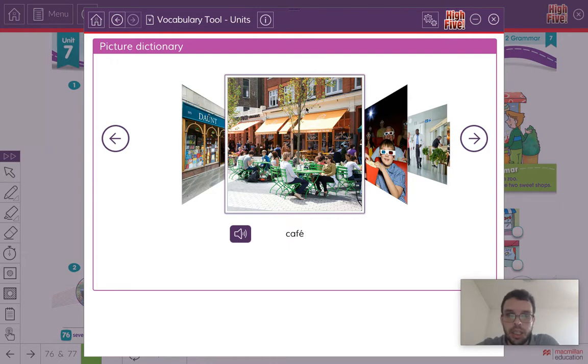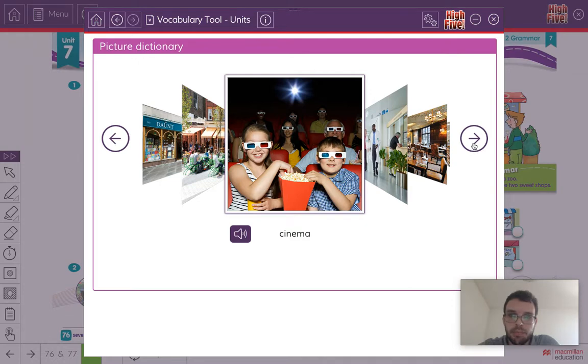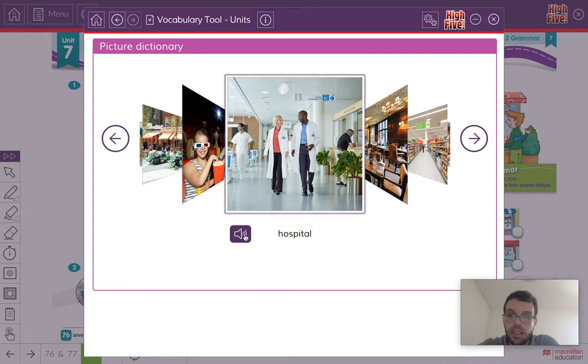Let's look at the next one. Listen and repeat: Cinema. You can watch a movie at the cinema. Listen and repeat: Hospital. Hospital — where you go when you are sick.